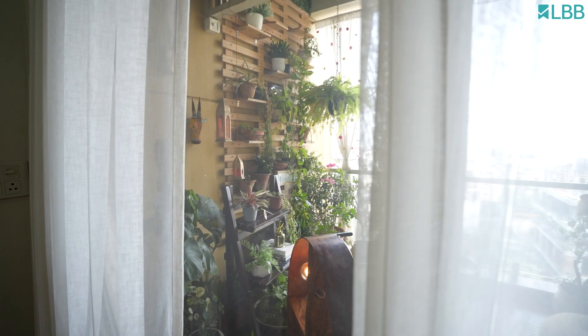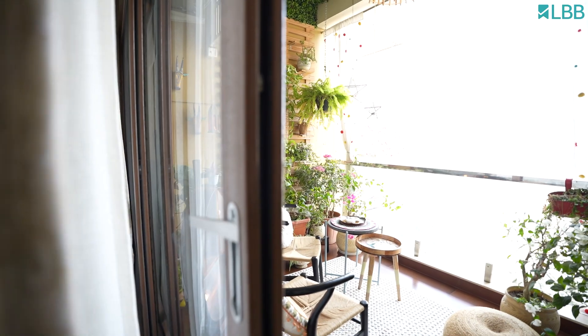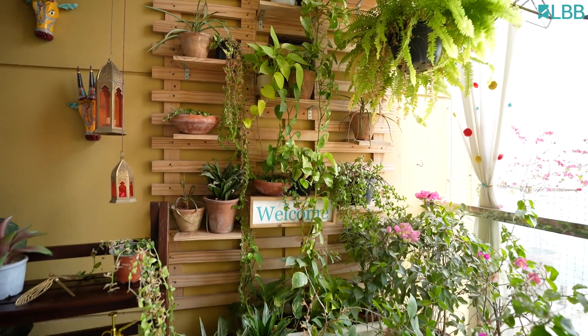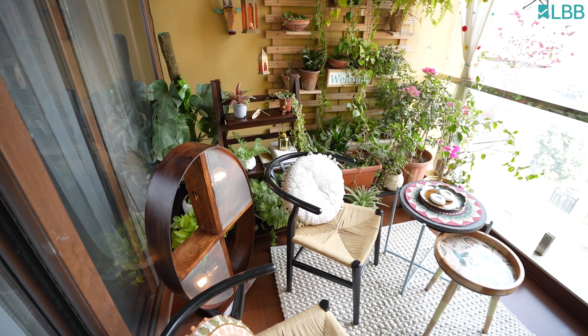My favorite spot in my home is the balcony, which gives me calmness and stillness. Balconies are a gift in any home — just a simple space to enjoy a beautiful view. All you need to enjoy your morning coffee on your balcony is a cafe table and a set of chairs.